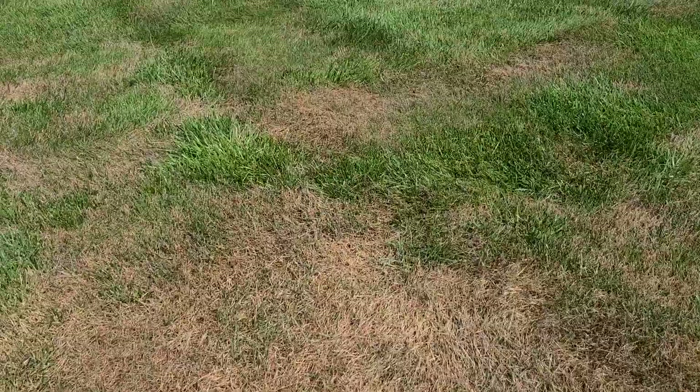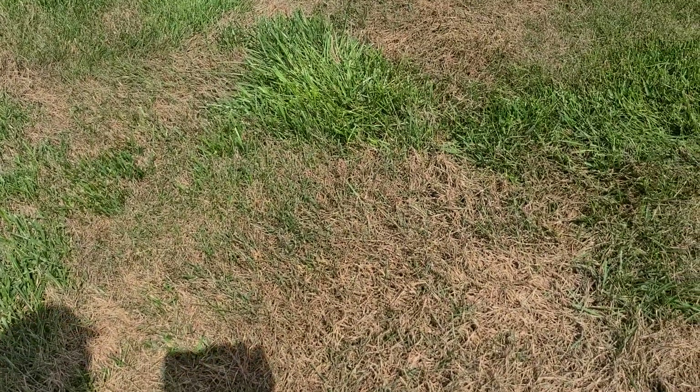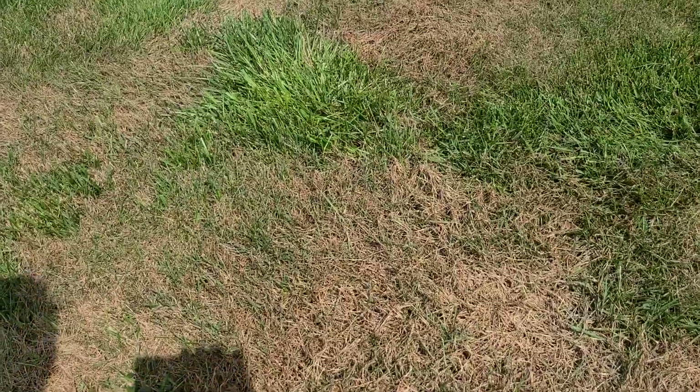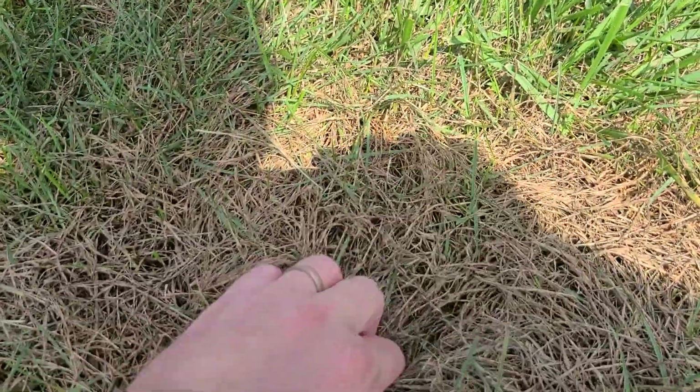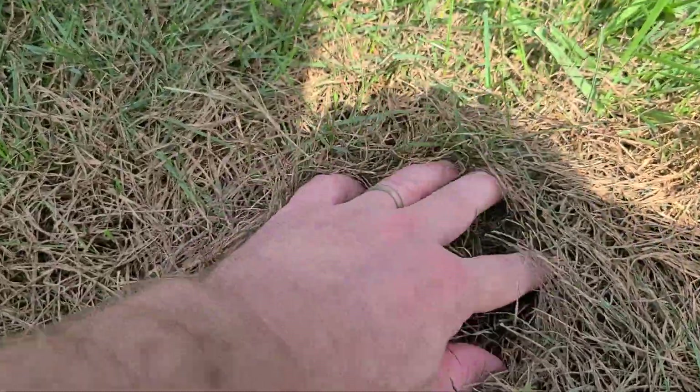Again, we don't see a whole lot of armyworm activity here in the Dayton, Ohio area. But if you can see the little dimples where the birds have been harvesting the worms — it's a good thing. Let's go over here and see if we can find some armyworms right away.